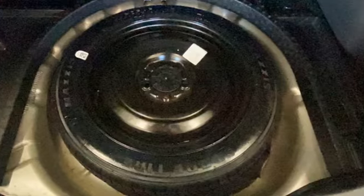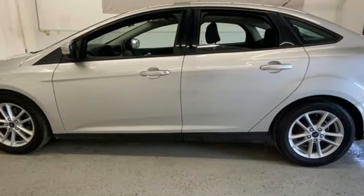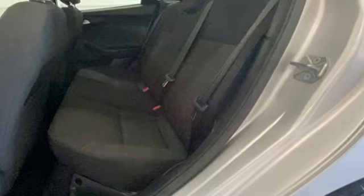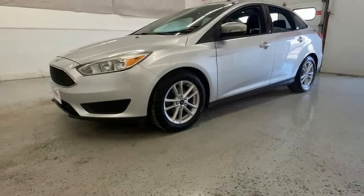Edmunds.com remarks: American buyers finally get a world-class small car from a Detroit label. Ford has won over millions of loyal customers with a wide range of value-driven vehicles. See what it can do for you when you take it for a test drive.